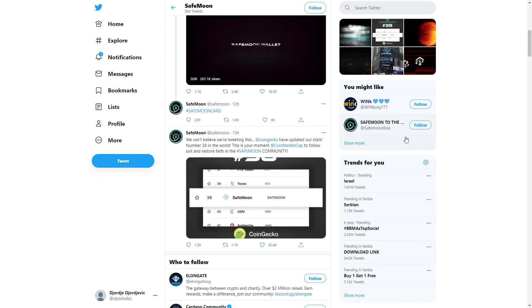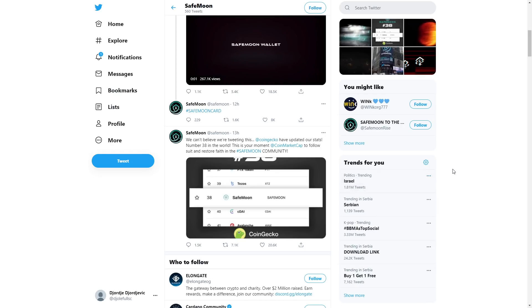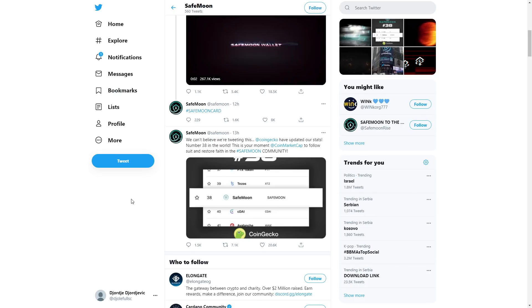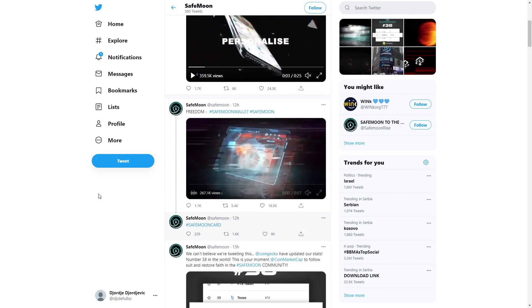CoinGecko has updated their stats — SafeMoon is number 38 in the world. They're calling on CoinMarketCap to follow suit and restore faith in the SafeMoon community. CoinGecko finally fixed the rankings, but will CoinMarketCap also fix those rankings? For now it says we're 38 in the world, which is pretty cool. Let's go up — let's aim for the top 10 coins.